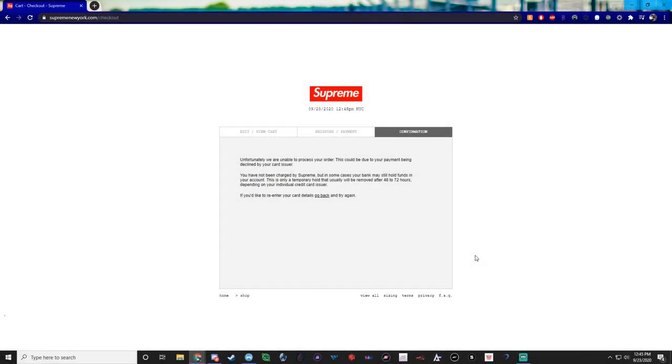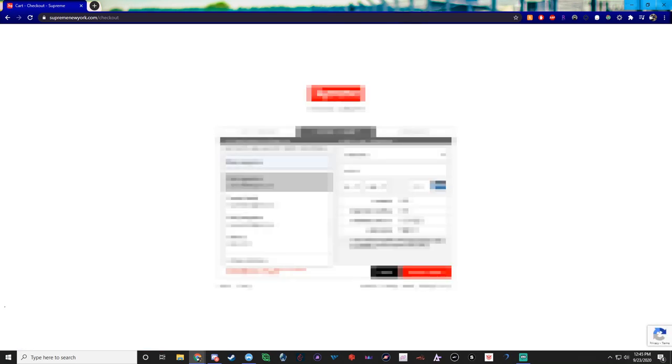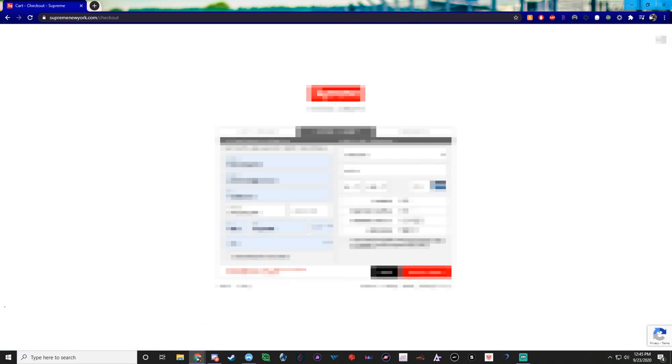I'm going to see if I can get it to pop up with the invalid CVV just to show you guys. Unfortunately they must have changed it — you just get the same 'unable to process your payment' screen now instead of 'invalid CVV.' But you do get the option to go back and re-enter your info. Now I'm going to show what happens when I use my normal info with the card I know is banned.